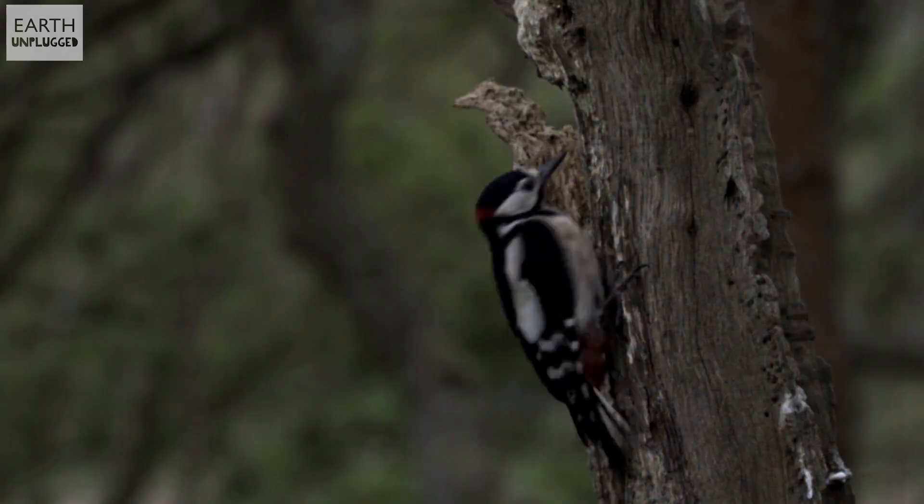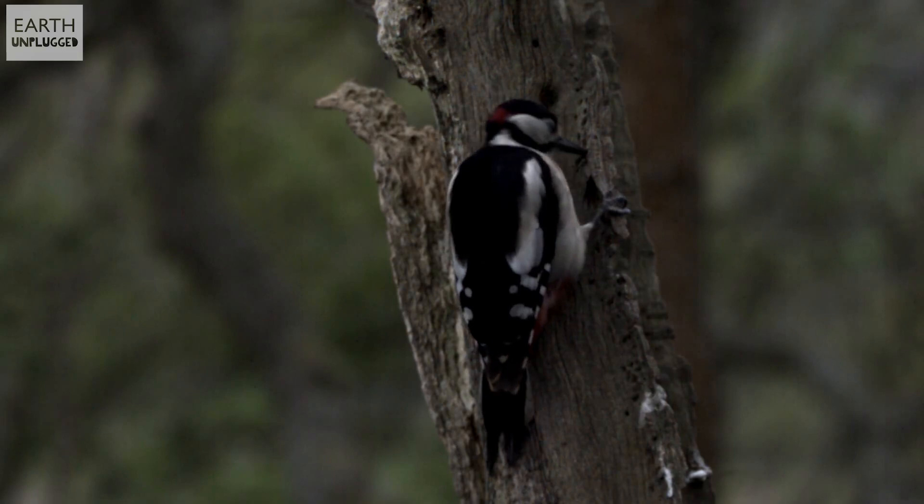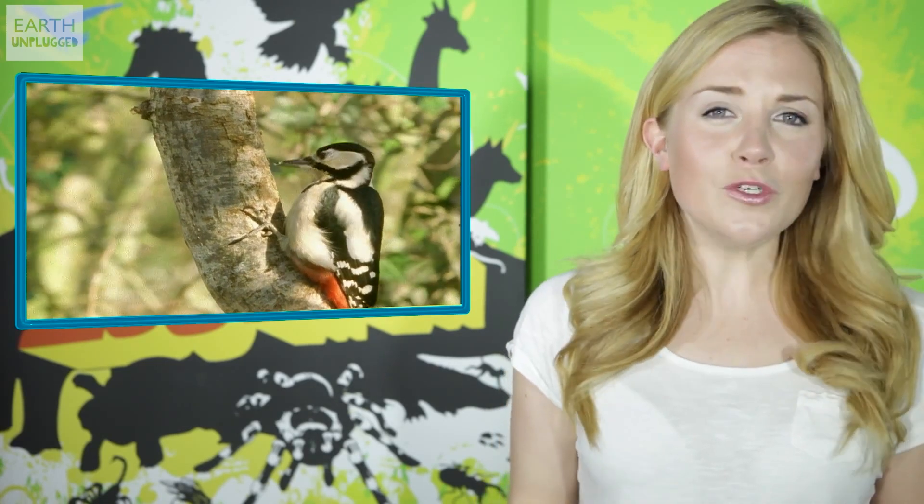Hi, I'm Maddie. Have you ever considered if woodpeckers get headaches? A great spotted woodpecker can hit its bill against a hard surface 20 times per second and astonishingly at 1,200 G. An astronaut or fighter pilot can barely withstand 10 G. So how on earth does a woodpecker survive such an impact without suffering severe brain damage, a detached retina, or even a mild migraine?